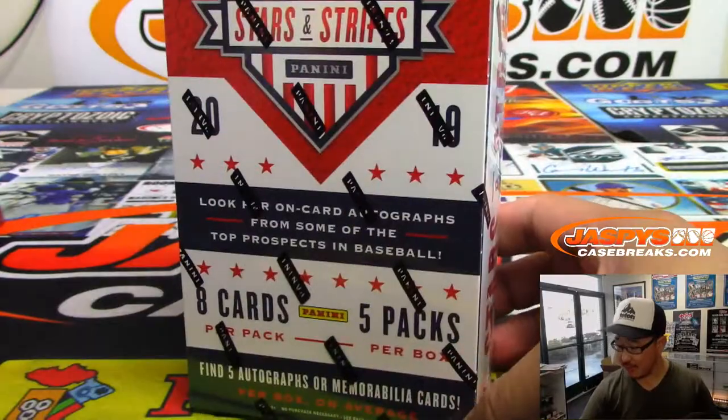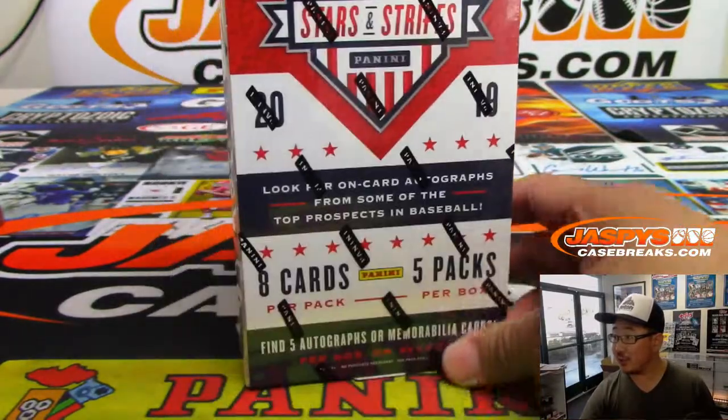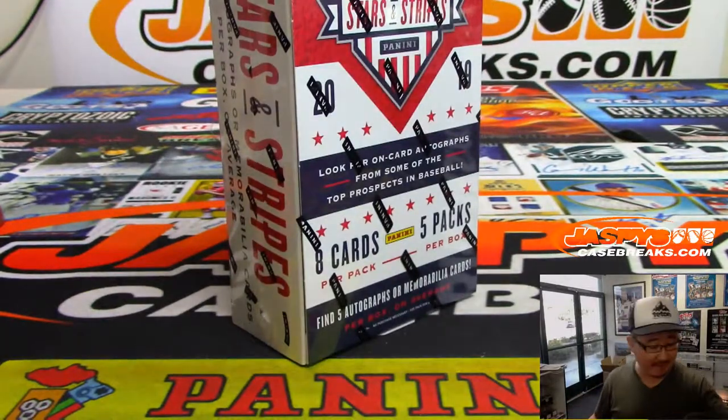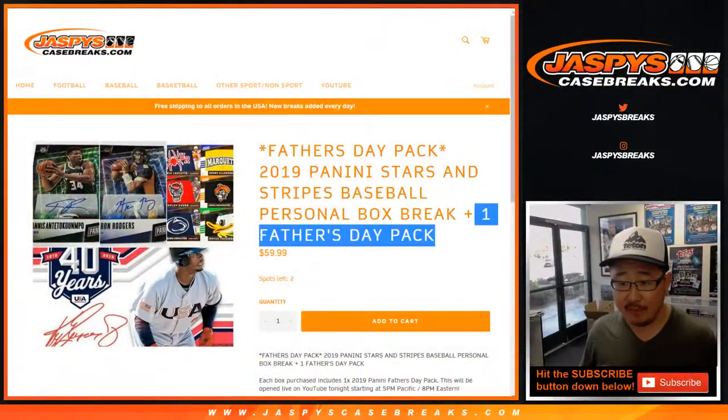I grabbed a random box of Stars and Stripes from the back. There it is. Five autographs or memorabilia cards per box on average. You also get a Father's Day pack.